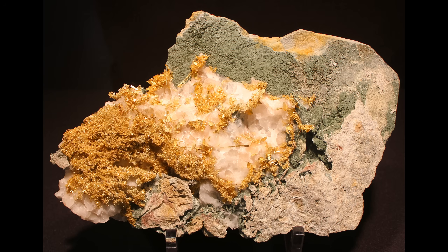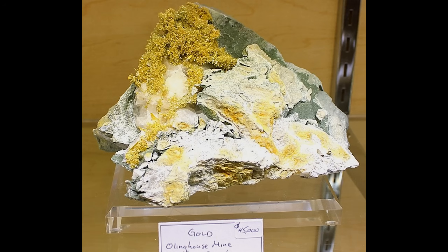Here's another specimen of that mossy kind of gold from Olinghouse in Nevada, east of Reno. You can see that it's really pretty and, when you're looking at it in person, it sparkles and glistens — it just looks really nice, but boy, these specimens are extremely expensive. Here is another specimen from the Olinghouse district in Nevada with this beautiful mossy sparkly gold on it, and if you look closely the asking price for this is $45,000. That's a very pricey specimen for something that probably doesn't have more than about an ounce of gold in it.